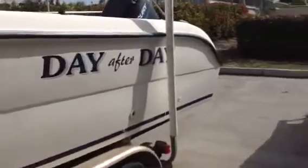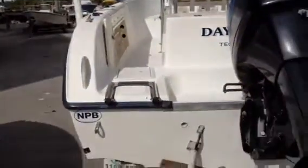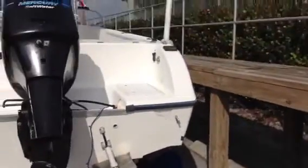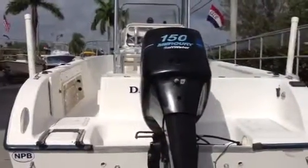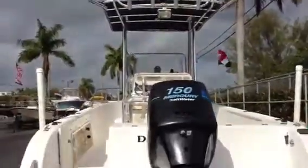The boat has trim tabs, walkthrough transom, a little telescopic ladder. It's got a GPS and a spreader light on the T-top.